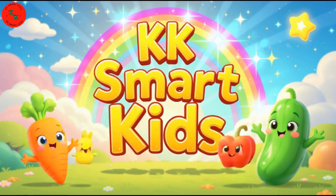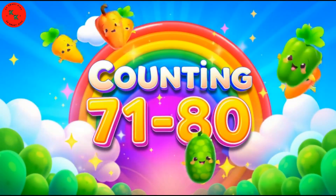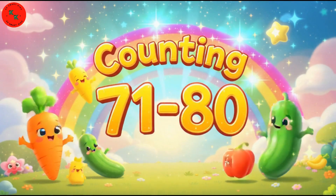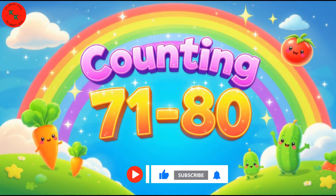Hello, little stars. Welcome back to KK Smart Kids, where learning numbers is fun and easy. Today, let's count together from 71 to 80, using brand new vegetables with beautiful colors. Are you ready to count with me? Let's go!